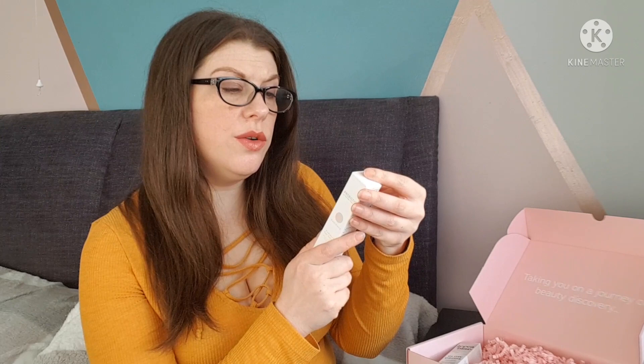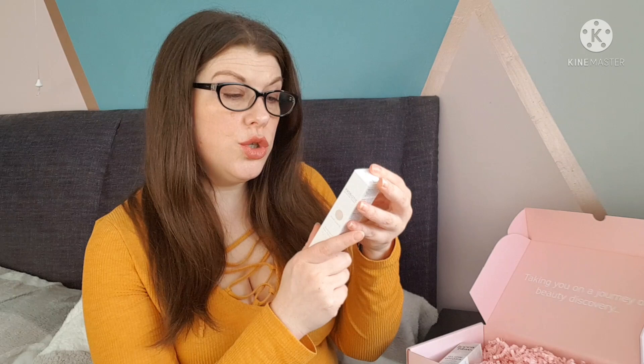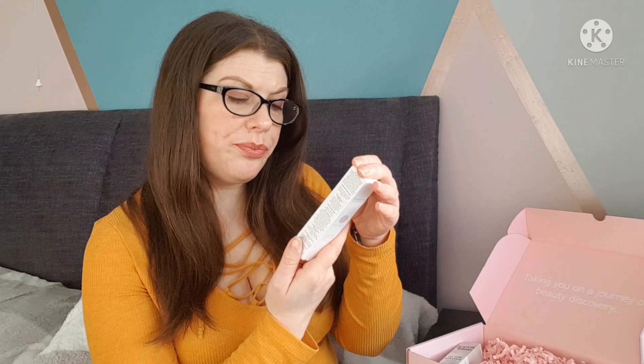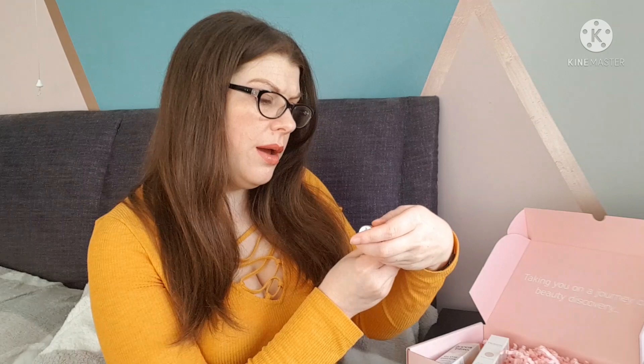The serum contains hydrolyzed yeast protein to provide long-lasting hydration and strengthen skin's defenses, Persian silk tree, daruticide to brighten dark under eyes and smooth fine lines, and natural gentle AHAs to promote smoother looking skin. I don't think I've tried anything by this brand before, though I've seen it included in quite a few subscription boxes. I'm looking forward to giving that one a go.